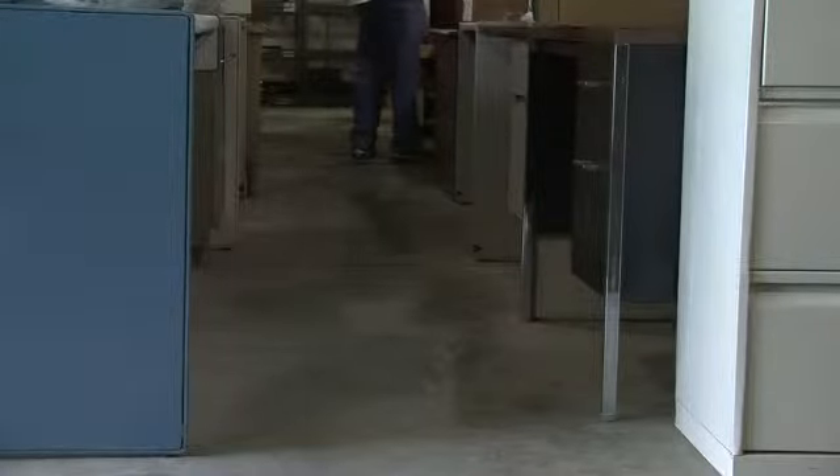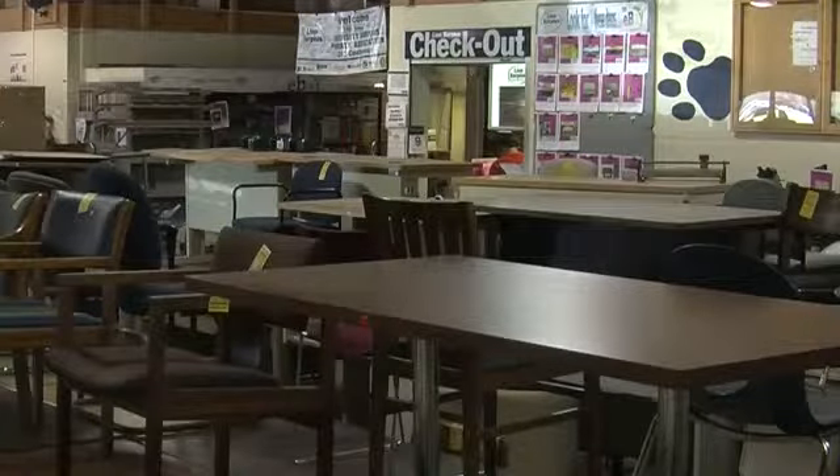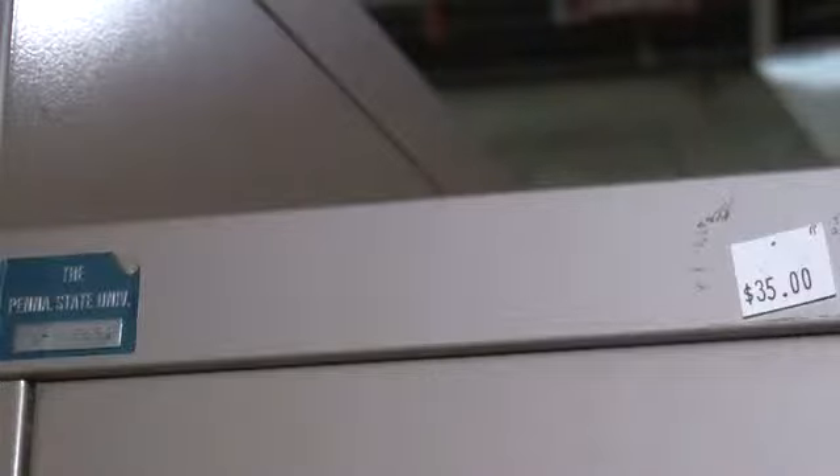People will come in and they'll see something and they'll be like, 'I'm thinking I want to buy that,' and if they come in like two hours later, it's gone. If you want something, it's a good idea to just get it, because otherwise it probably won't be there. Useful items marked at low prices makes Lyon Surplus one of the neatest places on campus as far as I'm concerned.